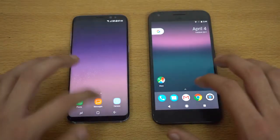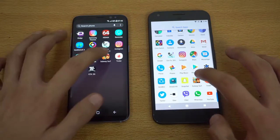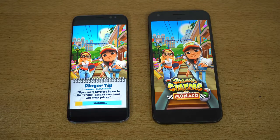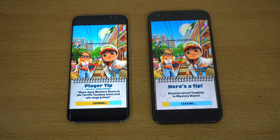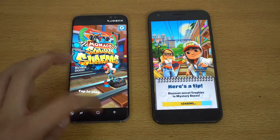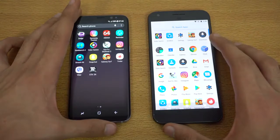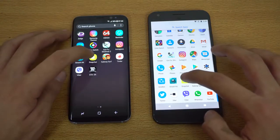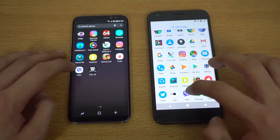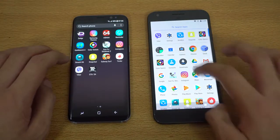Now for some third-party apps. First up, the game Subway Surfers — wow, the Galaxy S8 loaded it so fast while the Pixel took some time; about a four to six second difference there. Back to the app drawer: Snapchat — faster on the S8.